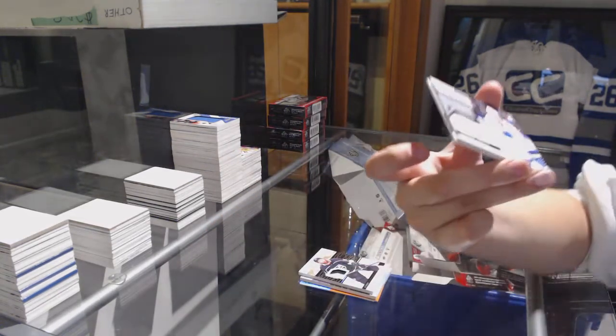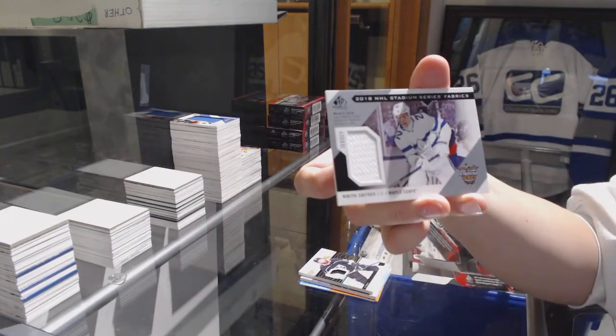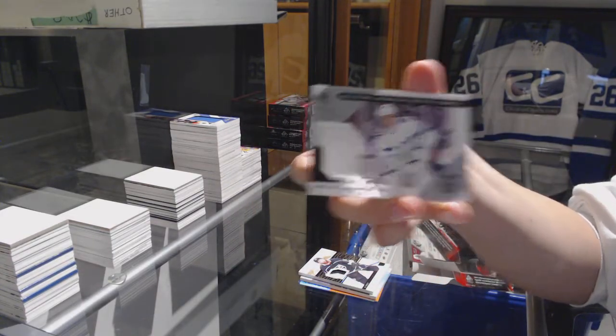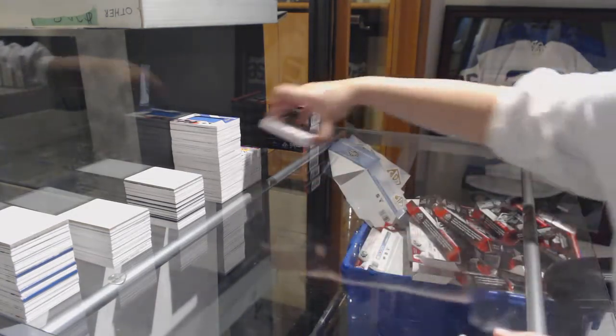Rookie Relic Blends number to 125 for the Lightning, Anthony Cirelli, and Stadium Series Fabrics of Nikita Zaitsev for the Toronto Maple Leafs. Four boxes to go.